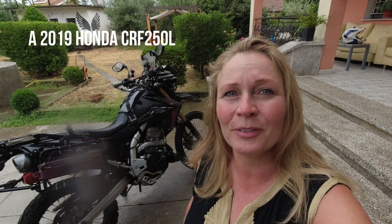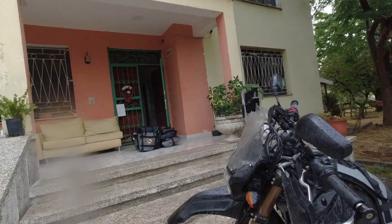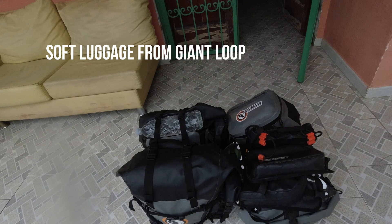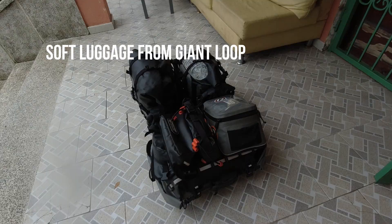The Honda is standing here out in the rain. Maybe that will wash her a little bit because she's in need of a bit of cleaning. And up here I have gathered all my luggage. I recently changed my luggage setup to Giant Loop. This is all of it and this gear here is what I bring on my now one-year travel. Let's go through it and see what I'm bringing in order to have my home on my bike for one year.